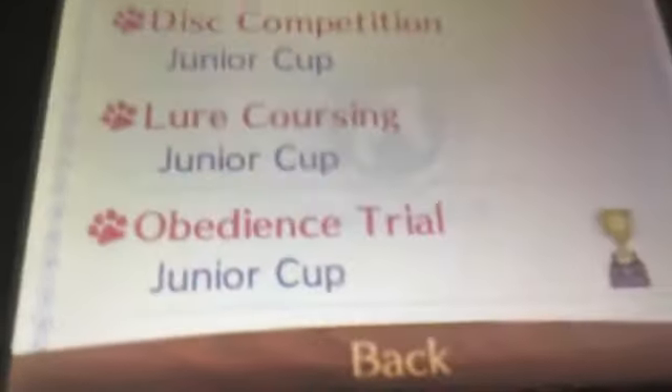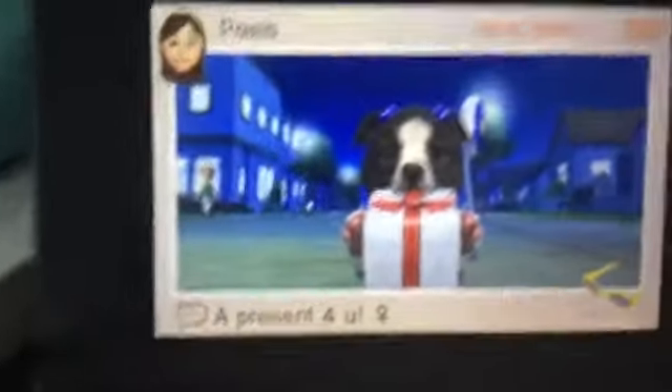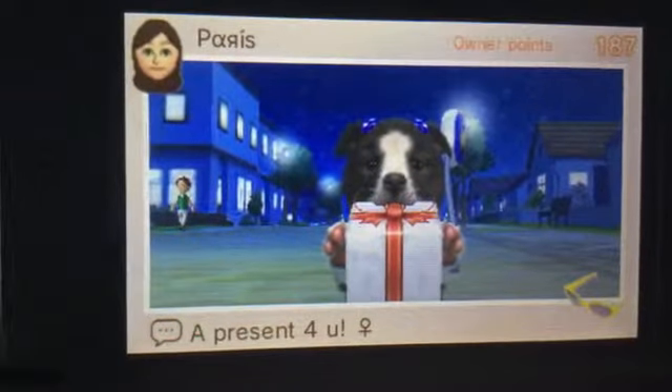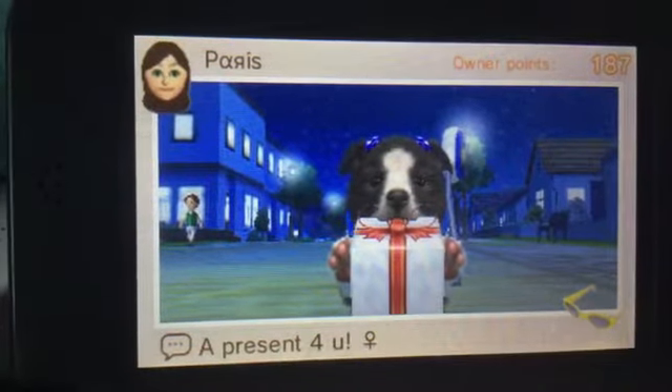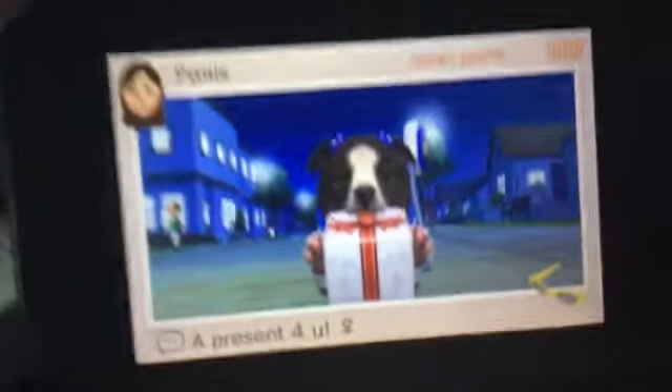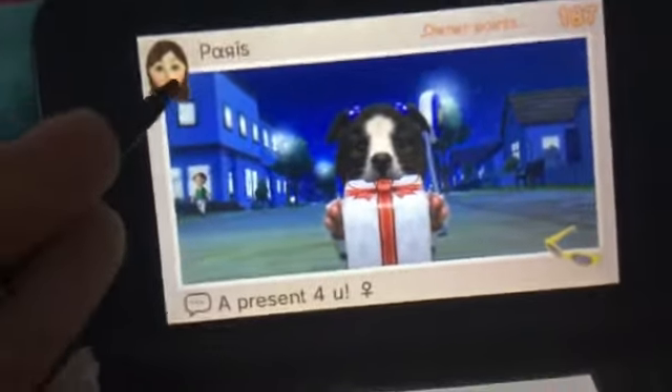Forgot to show you her results. She's won the junior cup and obedience trial today. She hasn't done disc or lure coursing but we're going to work on that soon. I'll show you the diary. It says a present for you and I've met two people via street pass. That's Aaliyah on her first walk and I have 187 owner points, and I have the yellow sunglasses as my present.